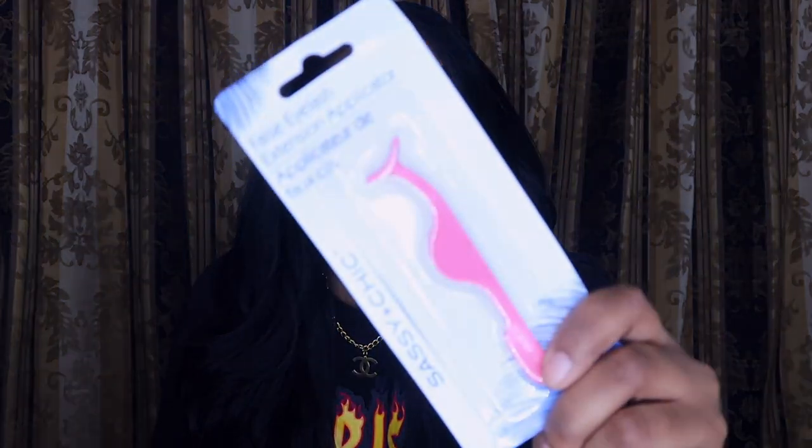The next thing I got was an eyelash applicator — I thought the pink one was cute. It comes in handy, it's nice and sturdy, and it's just gonna help you put your lashes on. It's gonna get you right every time.